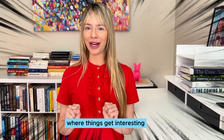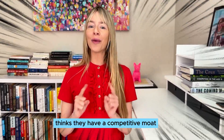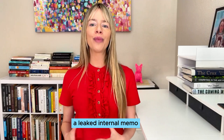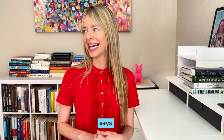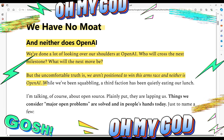Where things get interesting is that not everyone inside Google thinks they have a competitive moat, and neither does OpenAI. A leaked internal memo from May 2023 states: "We have no moat, and neither does OpenAI. We've done a lot of looking over our shoulders at OpenAI — who will cross the next milestone, what will the next move be? But the uncomfortable truth is, we are not in a position to end this arms race, and neither is OpenAI."